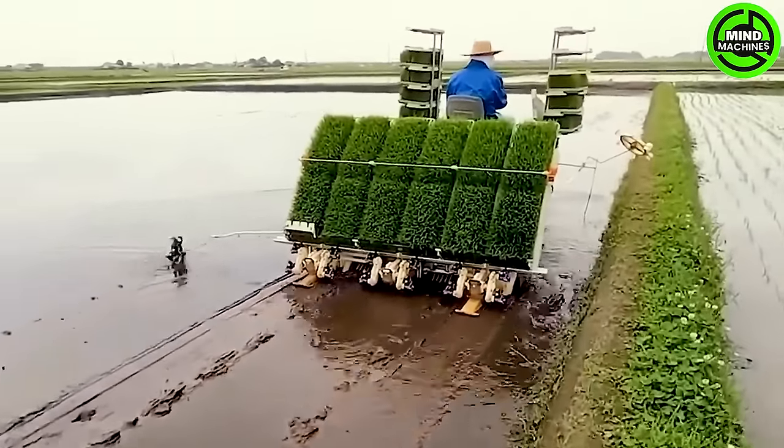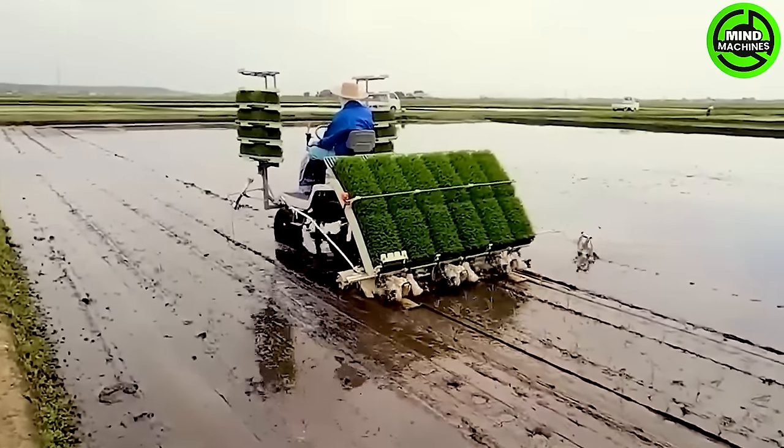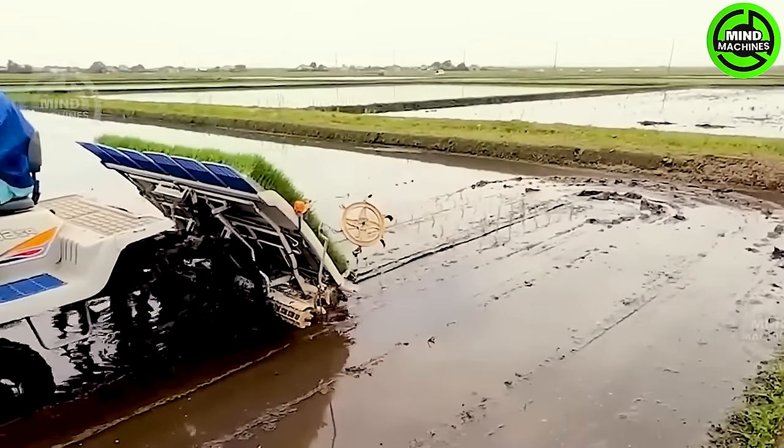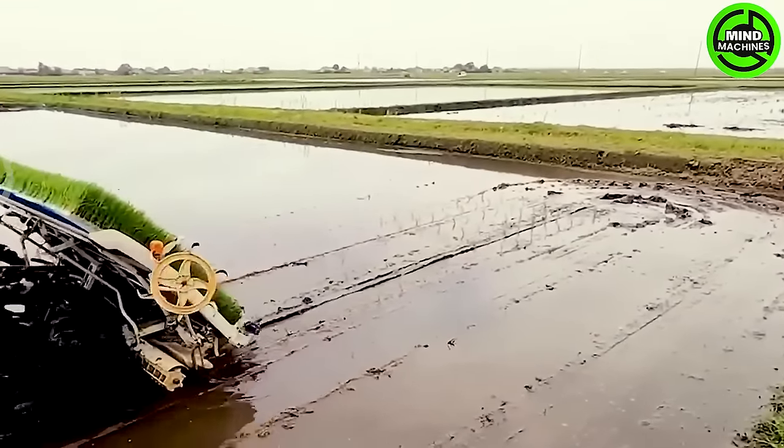Technological advancements have replaced manual planting tasks with automated planting machines. These machines have undergone meticulous design improvements to guarantee efficient and aesthetically pleasing planting processes.